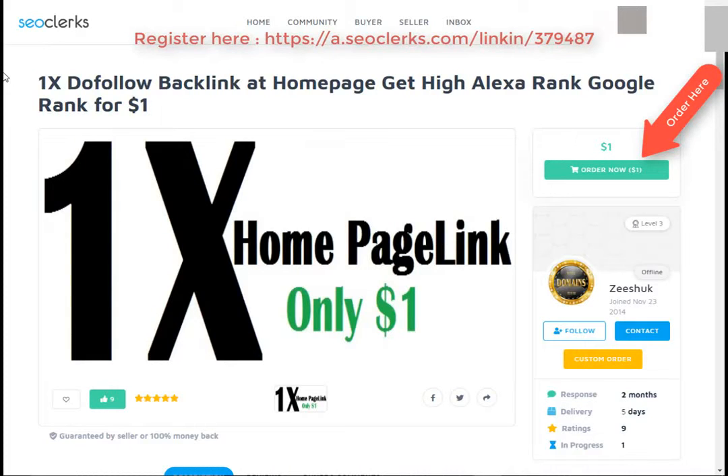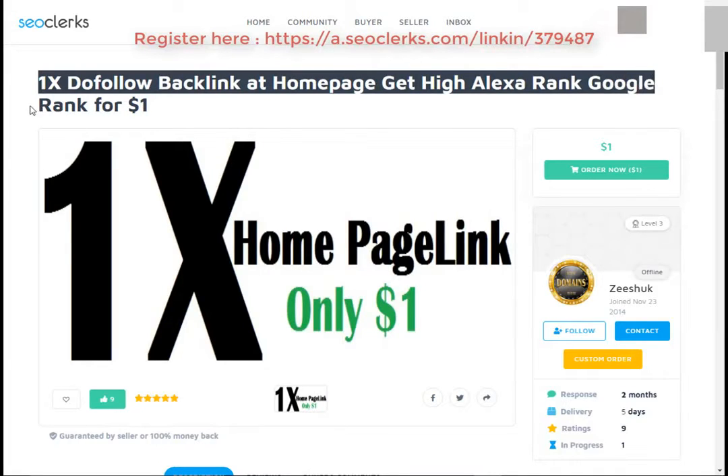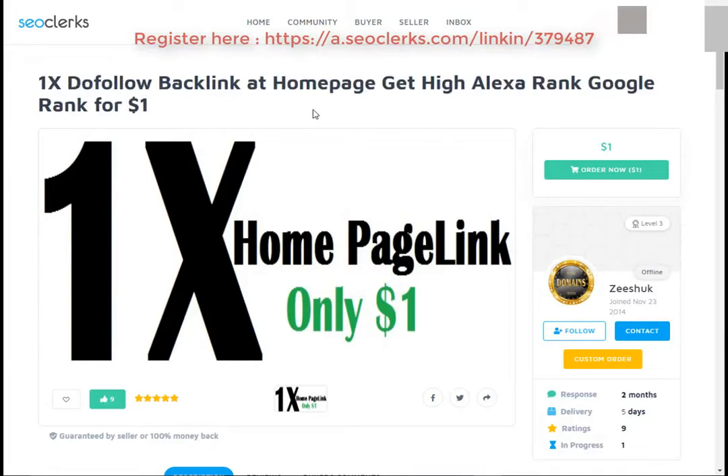Hi friend, I am back again with another interesting video. Today I will show you how you can buy one dofollow backlink on a homepage and get high Alexa rank and Google rank for $1. Let's start — first, open the link in the video description.